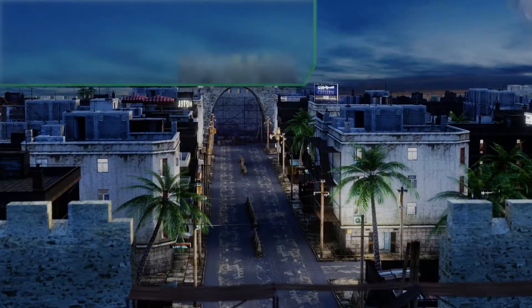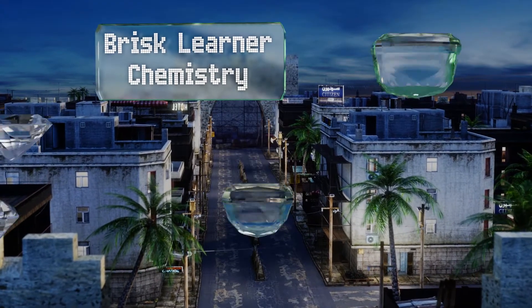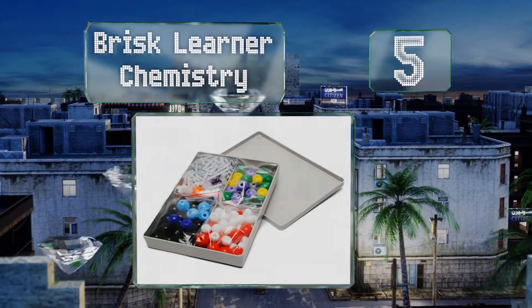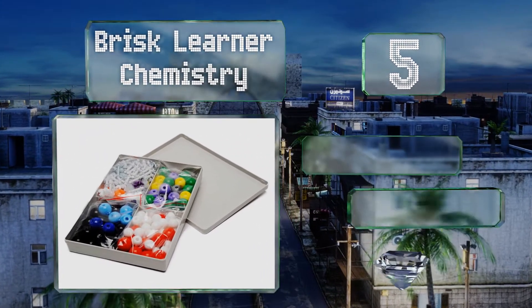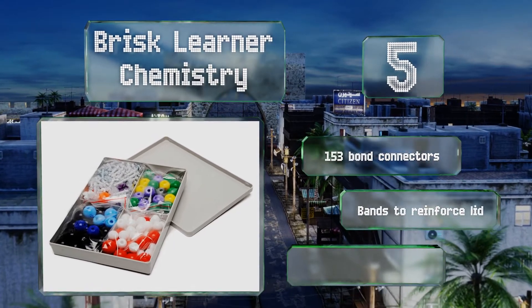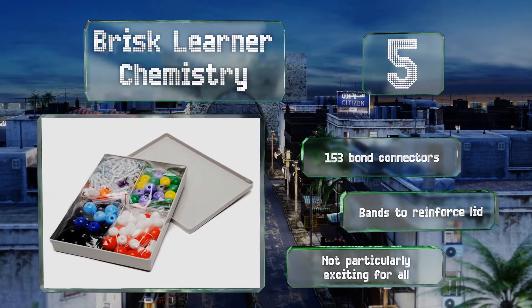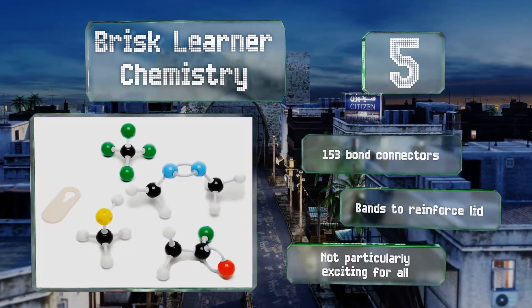Halfway up our list to number 5. Perfect for high school students, the Brisk Learner Chemistry allows you to build three-dimensional models using multicolored balls to better understand the structure of molecules. It also comes with a handy tool that makes taking them apart easier. You get 153 bond connectors along with bands to reinforce the lid, but it's not particularly exciting.